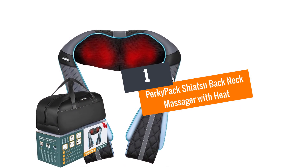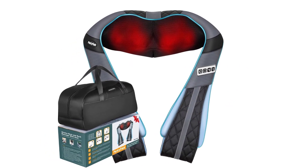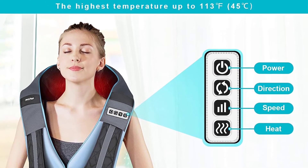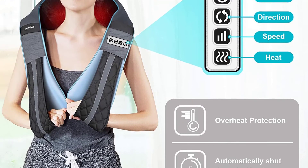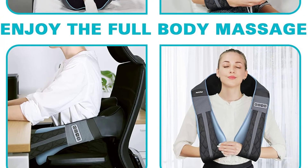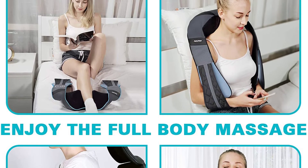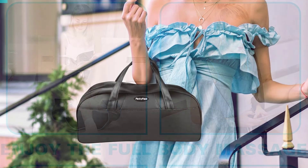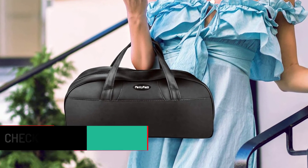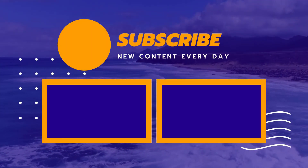Number one: Perky Pack shiatsu back and neck massager with heat. With up to 16 kneading massage options, this reliable massager leaves your back and neck feeling fresh even after a long tiring day. Controlling massage options is easy with press buttons. It's not only good for the neck but can also be used around the feet. The heat penetrates deep into tissue to relieve soreness, pain, and fatigue, with notable results within a 15-minute session.